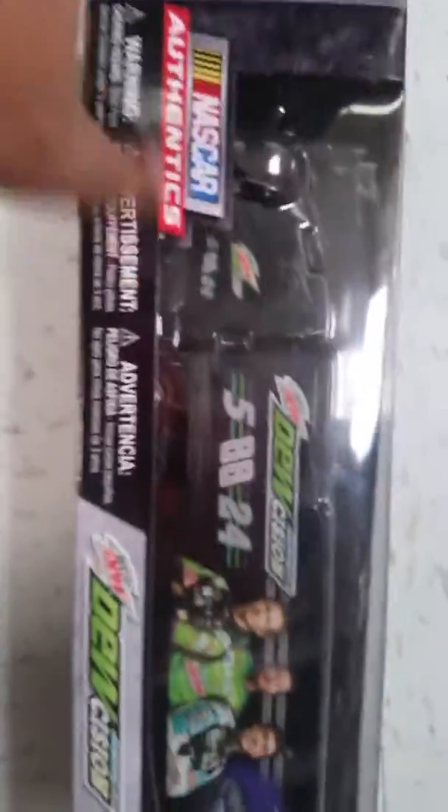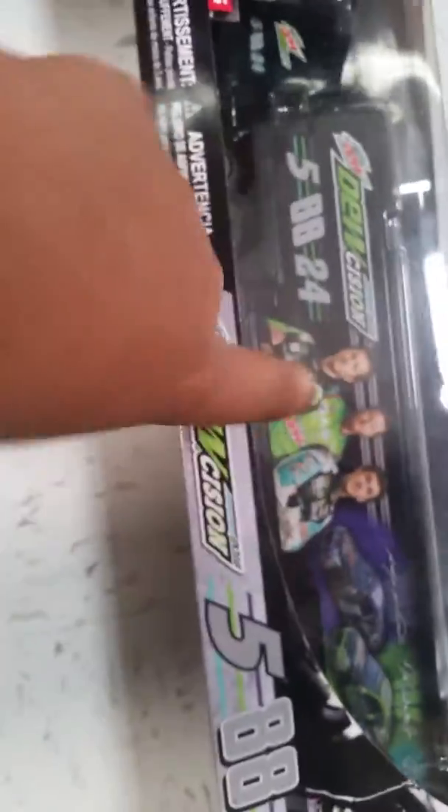Can I get Dale Earnhardt? Yes, take a look at the haulers guys. We got the 88 and 24 Doge Junior, Casey Kane, and Chase Elliott. Nice haulers here. Oh wait, look, there's one back here as well. We got the Richard Hughes racing. We got Austin Dillon with the cars right back here.